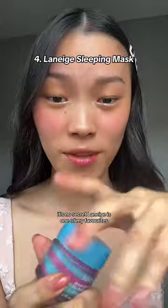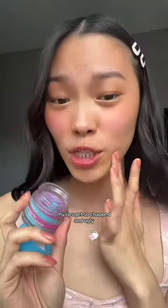It's no secret, Laneige is one of my favorites, and I have been using the heck out of this lip balm. My lips get so chapped and ugly, but this stuff always saves me every single night.